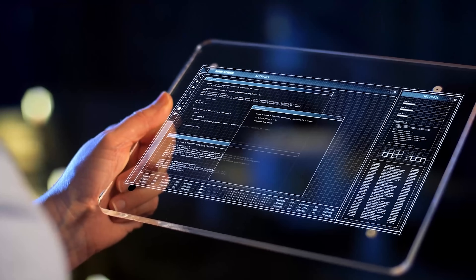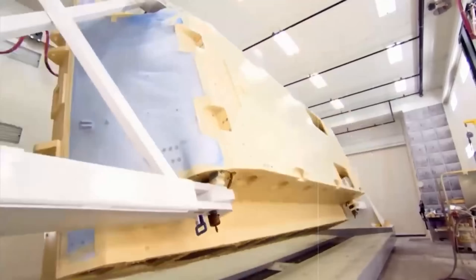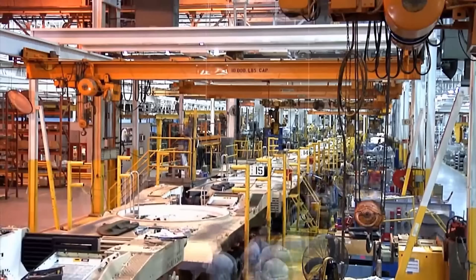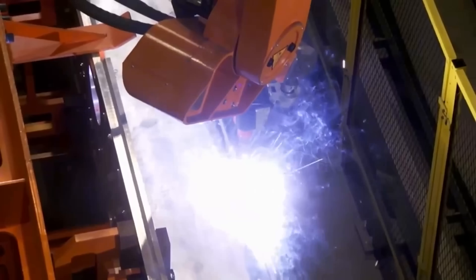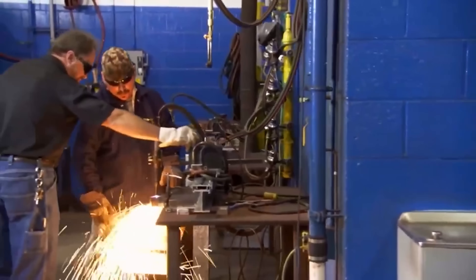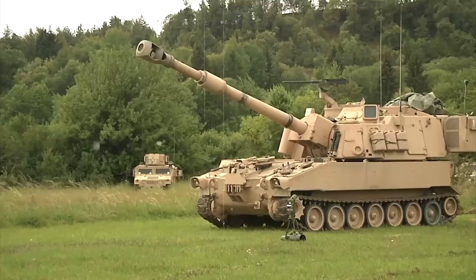Inside, every system is digitally mapped. Engine placement and cooling systems are optimized for airflow and weight balance. Turret rotation speed is simulated to ensure fast targeting under pressure. Suspension systems are tested to guarantee stability on uneven or soft terrain. Even crew ergonomics are considered — where a soldier sits, how they move, what they can reach in seconds under stress. And all of it is done before a single physical prototype is built. This digital-first approach saves time, reduces cost, and helps avoid design flaws that could compromise survivability or effectiveness on the battlefield.